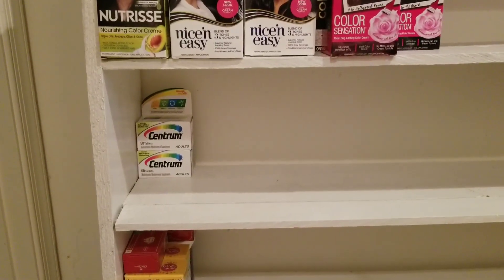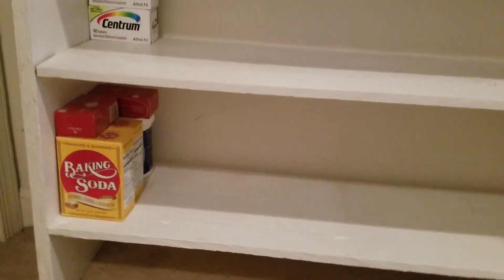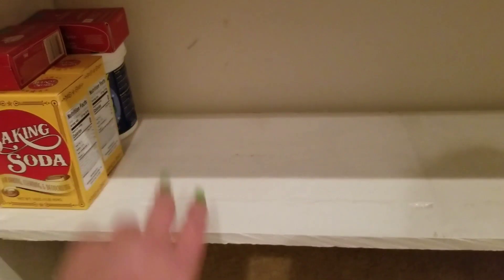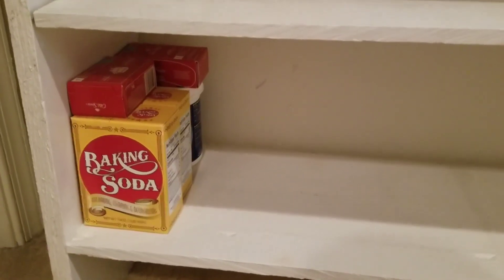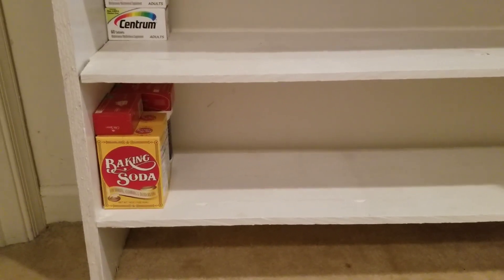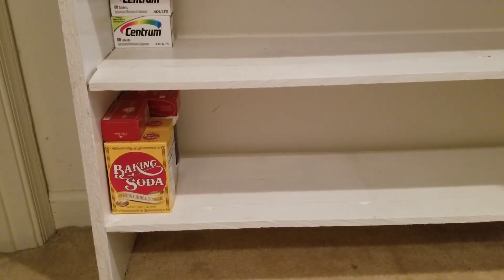Then we have some vitamins. I got those for free. And then down here is stuff that I got to make my homemade laundry detergent. I've been getting a lot of questions about that. The baking soda and the OxyClean back there I did not get couponing, but I did get them at the Dollar Tree. But these bars of soap I did get couponing and I'm going to be making a collaboration video for the laundry detergent. So that's why I haven't put it out yet or made it.